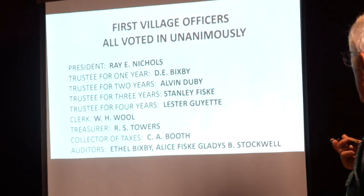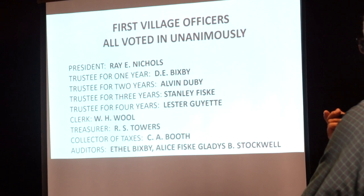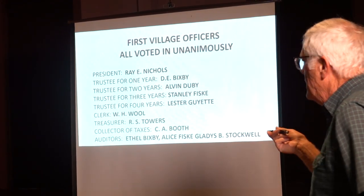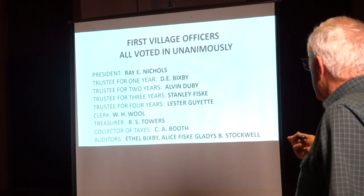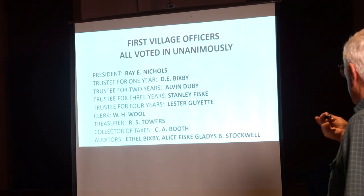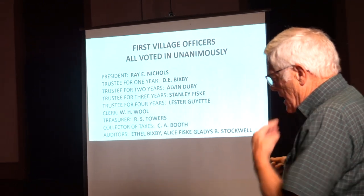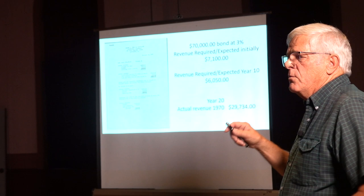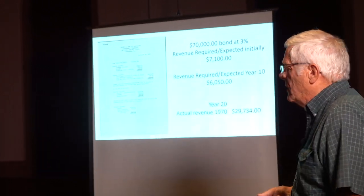So they had their first village meeting, and these are the folks that were voted in as village officers. Ray Nichols — some of these names may sound familiar — D. Bucksby, Alvin Doobie, Stanley Fisk, Lester Guyette, Will Wool, RS Tower, CA Booth, and then these were the auditors: Ethel Bixby, Alice Fisk, Gladys B. Stockwell. A lot of those folks remained as trustees on the board for a long, long time.